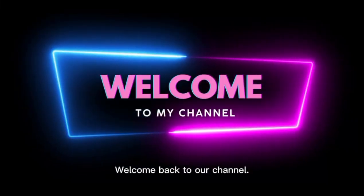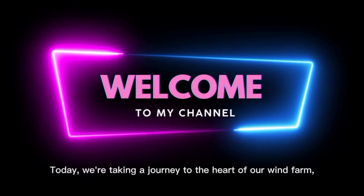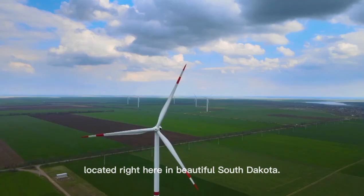Hey there, everyone! Welcome back to our channel! Today, we're taking a journey to the heart of our wind farm, located right here in beautiful South Dakota.